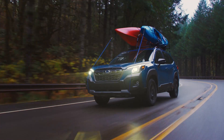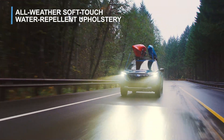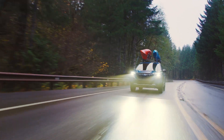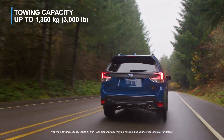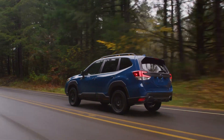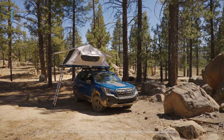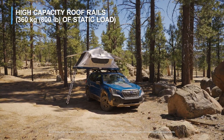And with a spacious interior and water-repellent all-weather upholstery, it has ample passenger room for your next adventure. Forester Wilderness has even more towing capacity up to 1,360 kilograms and a strengthened roof rack that has even more rooftop tent capability to help keep you high and dry.